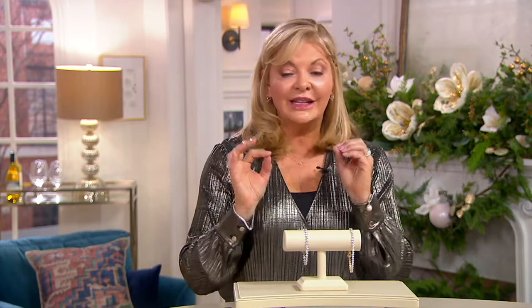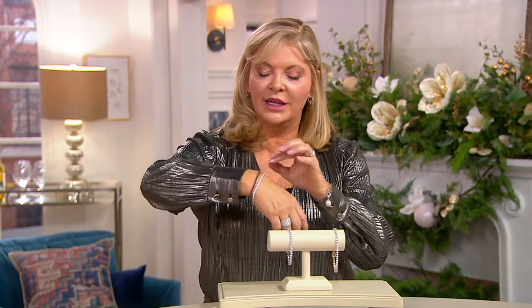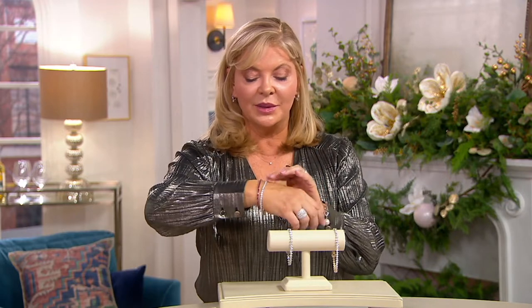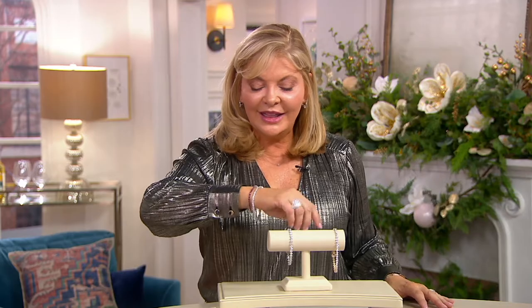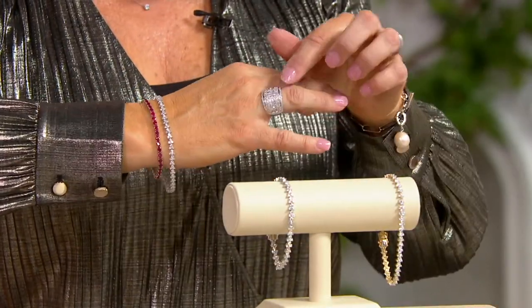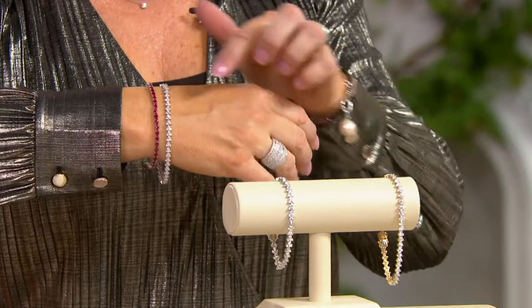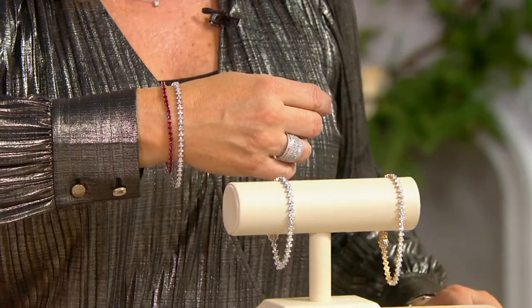You can see the diamonds, where they're beautifully set, where the Gemological Institute of America has given it the thumbs up. This is a five-carat bracelet — I have it on along with the ruby bracelet that's coming up a little bit later. It's beautiful. This diamond bracelet, five carats, and you can see how well it works with the Today's Special Value — all 14-karat gold.